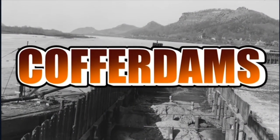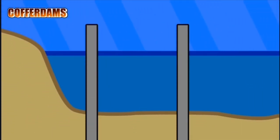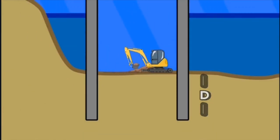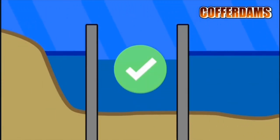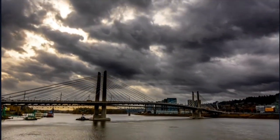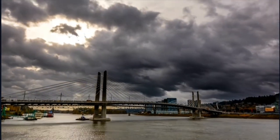The second is cofferdams. Cofferdams are made to create a dry workplace underwater. To do this, sheet piles are driven to form an enclosure in which several water pumps are used. When the water is pumped out, then the construction of piers for the bridges can be started. When the construction is done, the piles are removed and the water is pumped back inside the cofferdams. The construction of the Portland Milwaukee Light Railway Bridge in Oregon utilizes the use of cofferdams to create a platform for the footings of the bridge's tower.